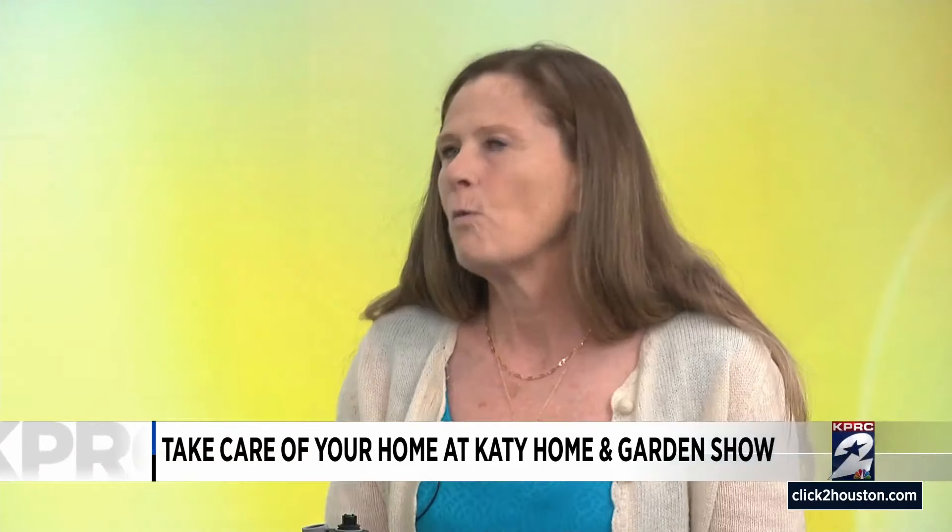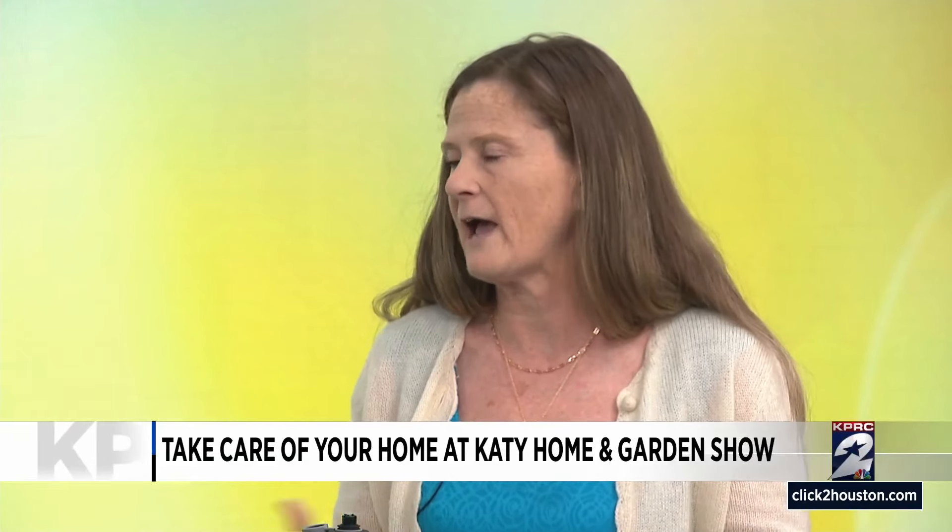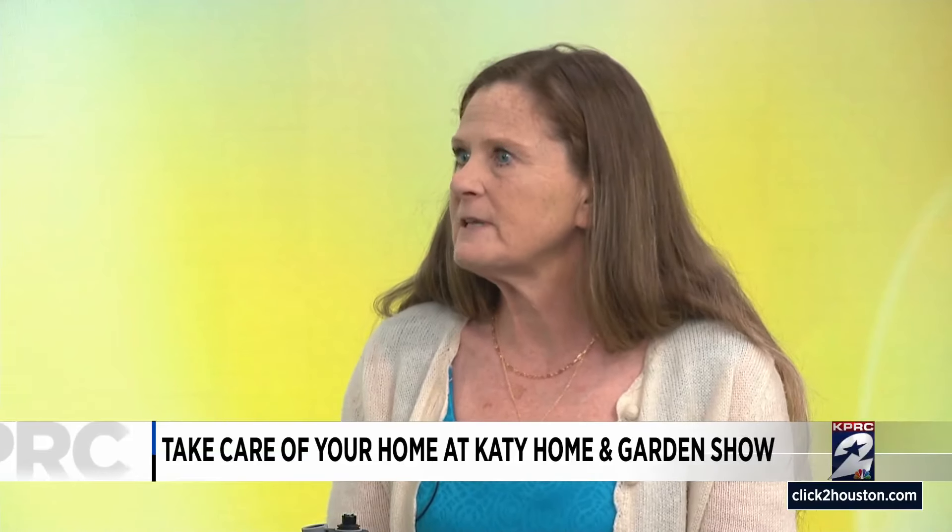Nancy, these are all incredibly helpful tips. If folks want to head out to the Katie Home and Garden Show and speak with you, when can they do that and what can they expect? I'm going to be doing a seminar at 2 on home safety, and I'm in booth 600, so they can come out and talk to me. If they come, they need to ask me how to get a free home safety assessment. Nancy, we appreciate your time — all important topics here. You can catch this segment and a replay on ClickToHouston.com after the show. Stick with us — we'll be right back after the break.